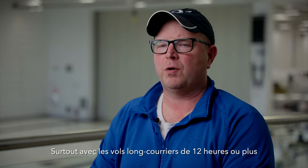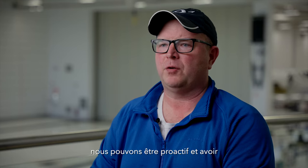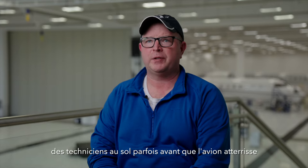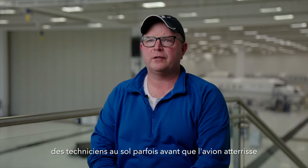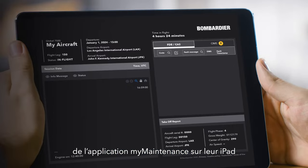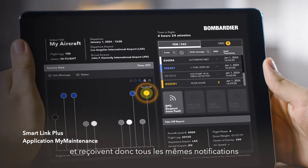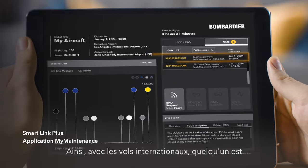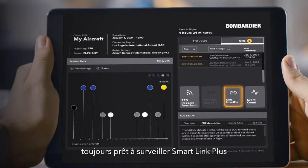Especially with long-haul flights of 12 hours or more, we can proactively have technicians on the ground by the time the aircraft actually lands. All of our technicians have the maintenance app on their iPads, so they all get the same notification, and with international flying, somebody's always up to monitor the SmartLink.